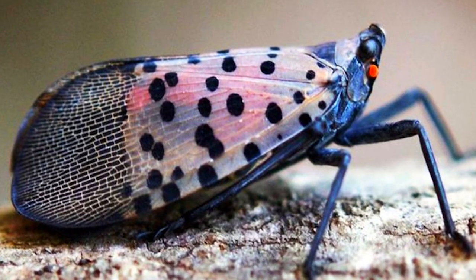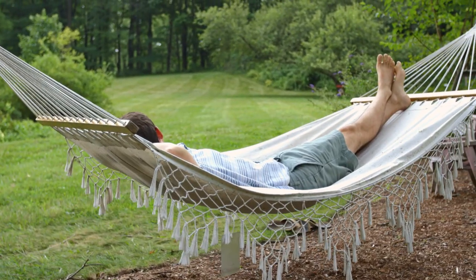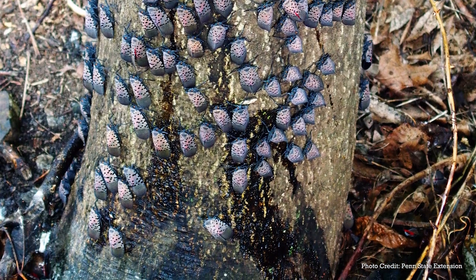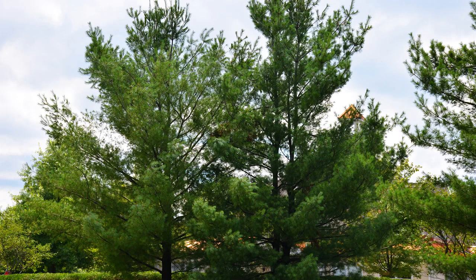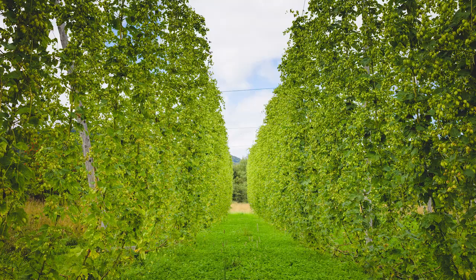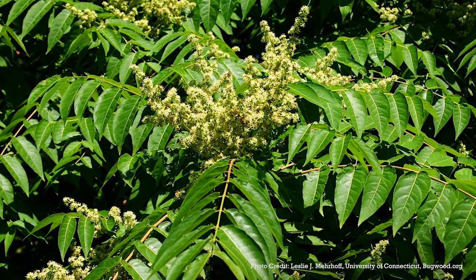Left unchecked, this insect can impact the quality of outdoor life for everyone. The spotted lanternfly makes use of over 70 different plant species, including fruit trees, ornamental trees, woody trees, vegetables, herbs, and vines, including agricultural crops like grapes and hops. Although it prefers tree of heaven as its host,